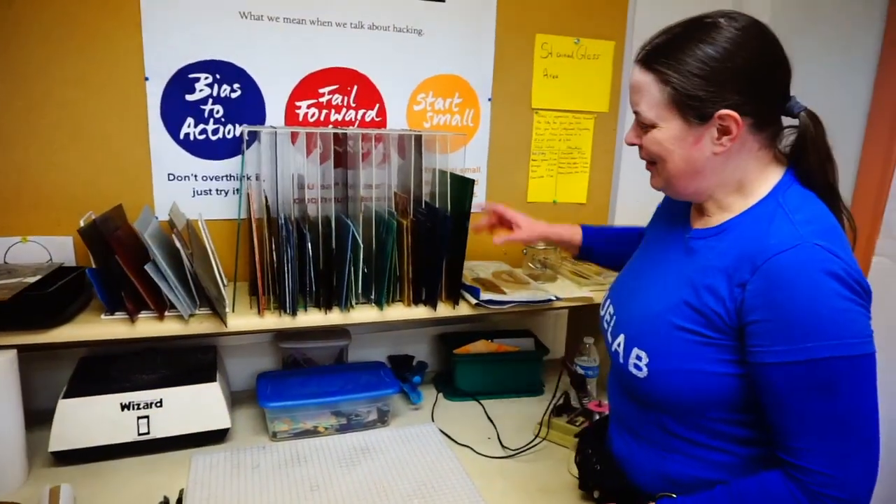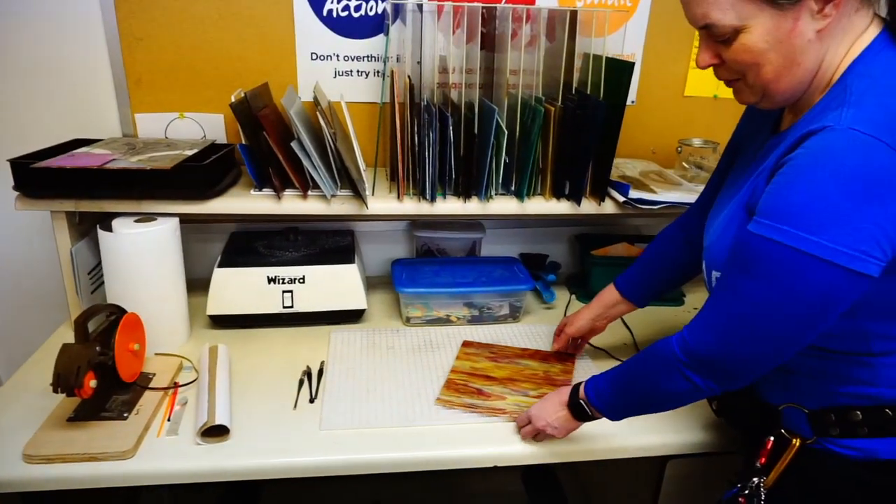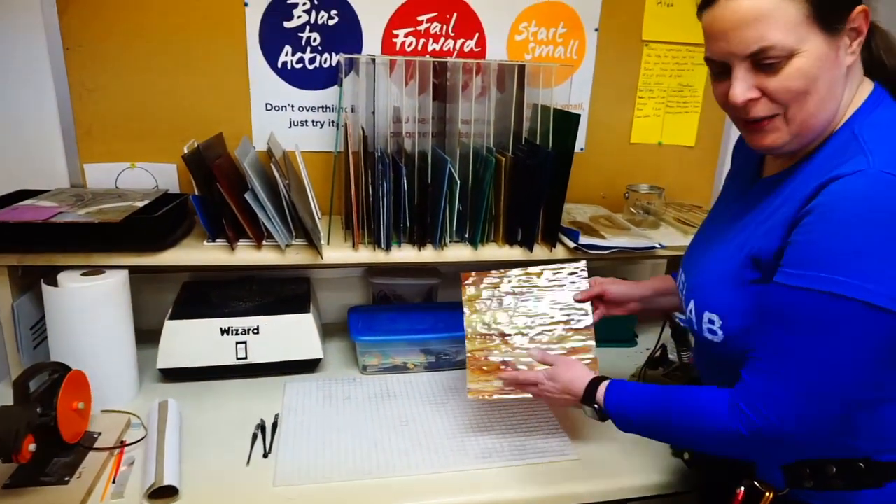This is QLab's stained glass area where you can set glass for either stained glass work, glass mosaic, or other projects. In this room, we also have a handy meeting table.